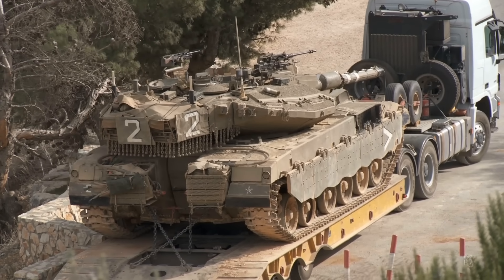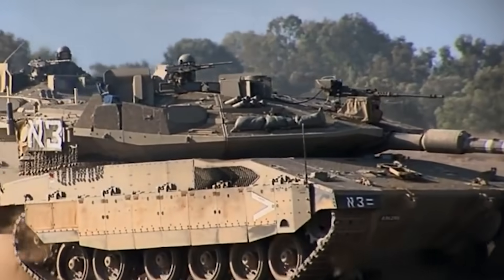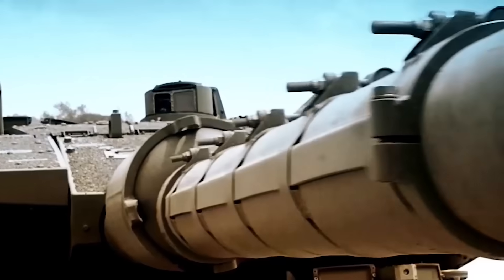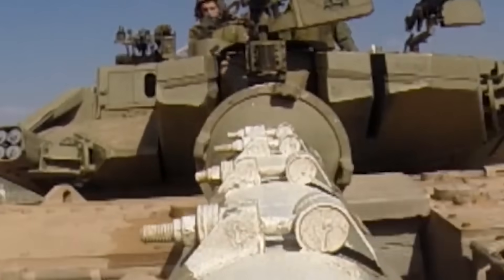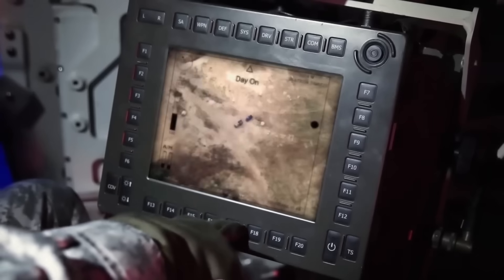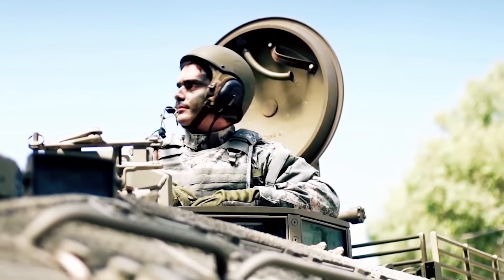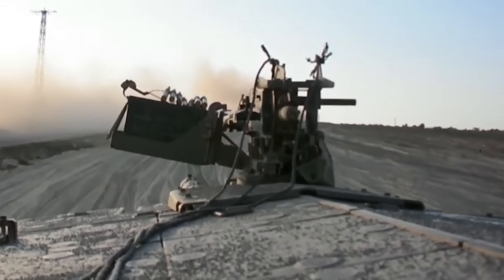The Mark IV weighs around 65 tons, while the Mark V is estimated to weigh around 75 tons due to additional armament, and is also larger in length, width, and height. Both vehicles share the same 120mm smoothbore gun, but the Mark V may feature improved gun stabilization, accuracy, and fire control systems. The Mark V will also feature a modular design allowing for easier upgrades and adaptation to different mission profiles, with crew capacity remaining the same — driver, commander, gunner, and loader — and mobility likely improved through an upgraded engine and advanced suspension systems.